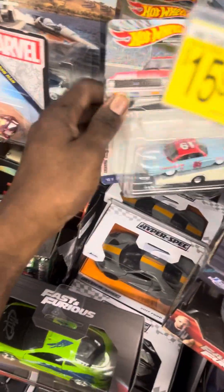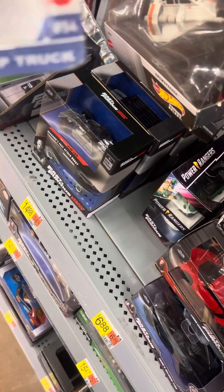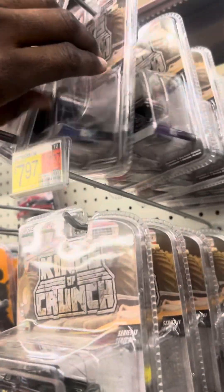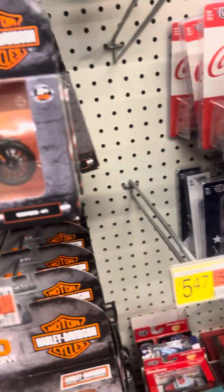Definitely got enough Nissan Zs to last a lifetime in here — my goodness. Team Transport — 61 Impala, I'll take it. Team of Crunches. He's not restocked as much as a lot of ones are, so it's rare you do find a good chase in this section.